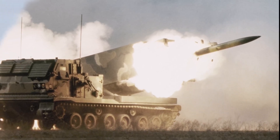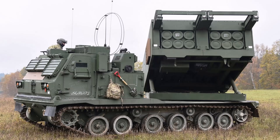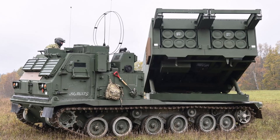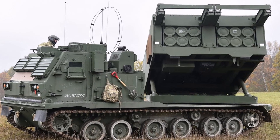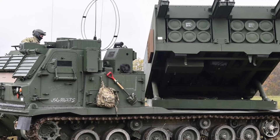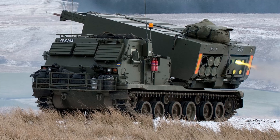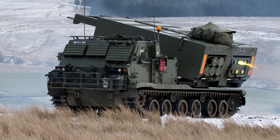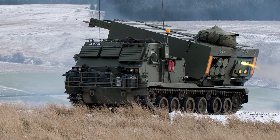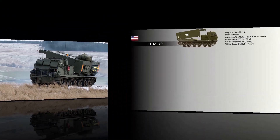M270s provided by the United Kingdom have seen use in the 2022 Russian invasion of Ukraine. It consists of 12 launch tubes, each firing two 227-millimeter rockets. The M270 has night vision and all-weather capabilities and can fire rockets both stationary and on the move. It can be transported in C-130 Super Hercules for faster mobility and forward support.